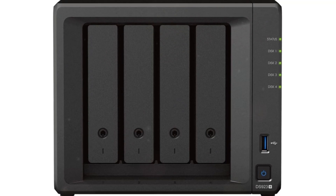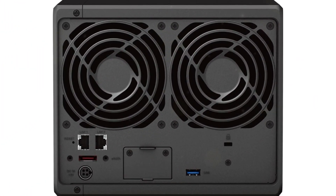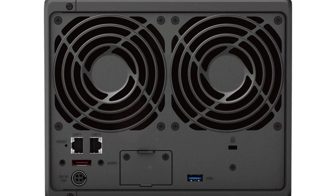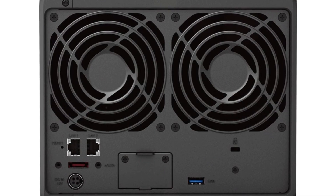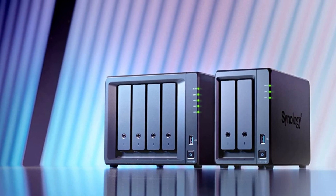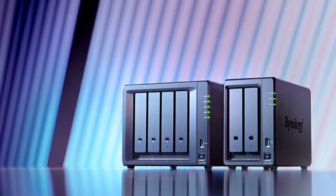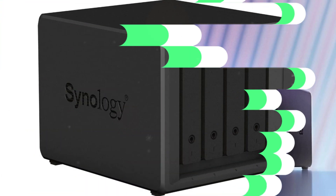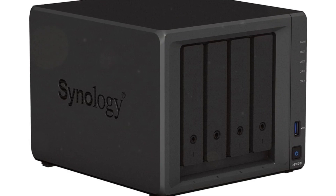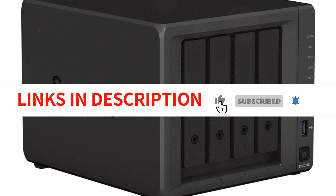It features 2.1 GbE ports for easy integration into existing environments and optional 10 GbE connectivity for more specialized, bandwidth-heavy applications. You can even add 5 extra drive bays with the DX517 expansion unit for a maximum of 9 storage drives. The device comes with Synology's 3-Year Limited Hardware Warranty, and their Knowledge Center and YouTube channel are great resources for setup help. Just keep in mind that this NAS drive only supports SATA devices. Overall, the Synology DS923 Plus 4-Bay Disk Station is a solid investment for anyone in need of a reliable and scalable network storage solution.